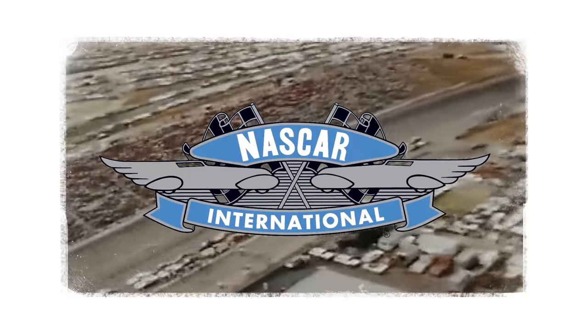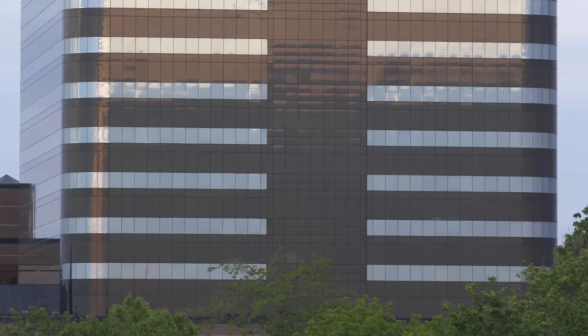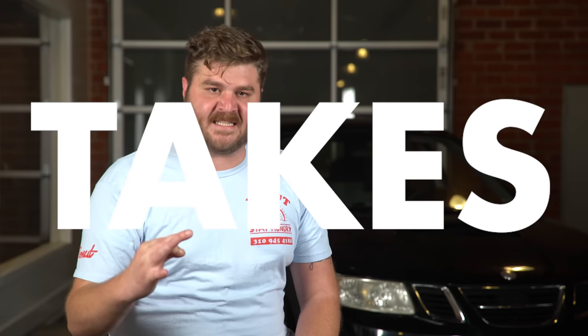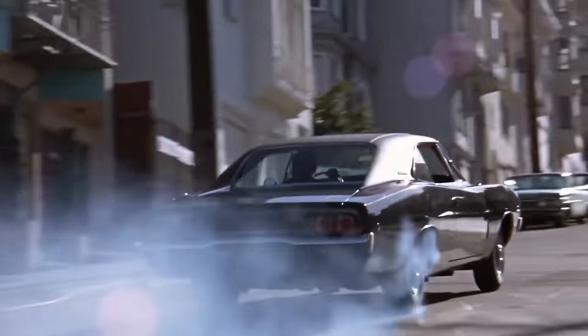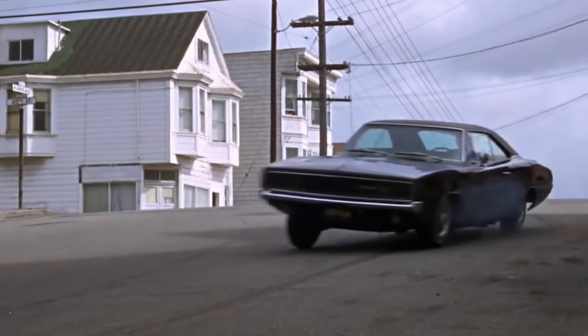In 1968, NASCAR was a big deal, and Dodge was getting their butt kicked by Ford and struggling to keep up with their sister company, Plymouth. It was pretty embarrassing. So the order came from the very top: build a car that can win, and do whatever it takes. The first try was a modified Charger. The '68 Charger is an icon — probably top five best-looking American cars ever.